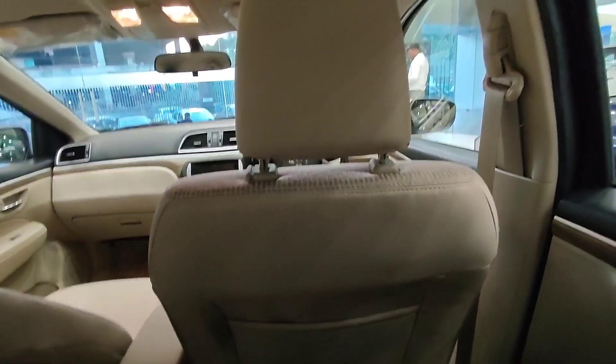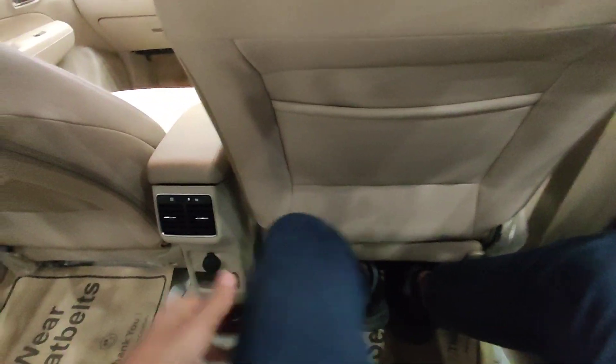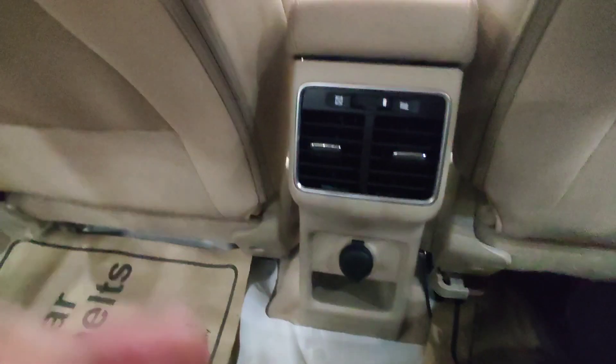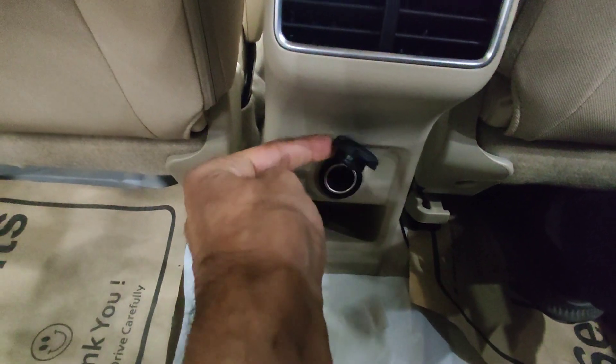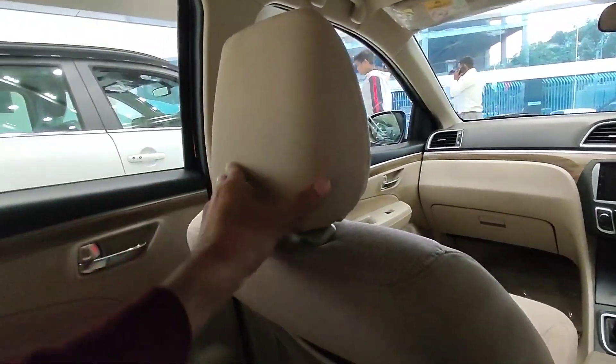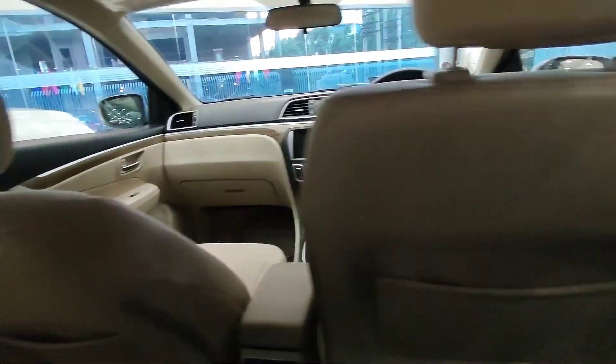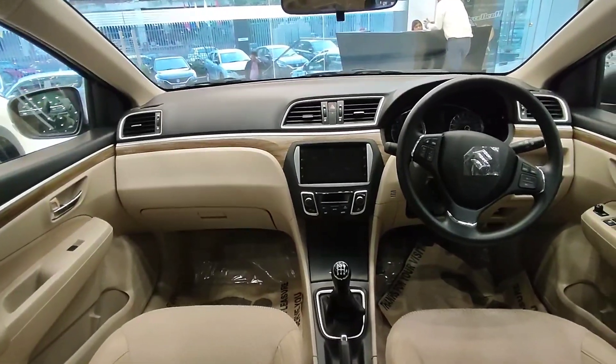Sitting in the rear, my six-foot height is accommodated very well — very good space. The seats support the whole back comfortably. You can see the vents and there is a 12-watt charging point. Front two headrests and rear two headrests are provided. Two rear cup holders are available and you can close the armrest.